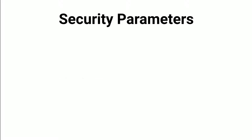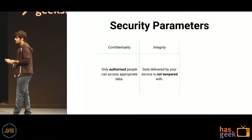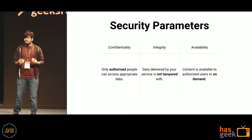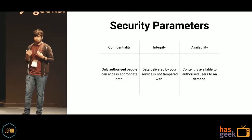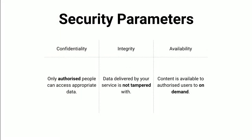It turns out there are very broad parameters for evaluating the security of any given system. First is confidentiality — data is only available to authorized users, not leaked to unauthorized ones. Then integrity — data is not tampered with by unauthorized sources. And finally, availability — data is available to authorized users when they want it. These parameters give us broad thinking silos under which we can think about security of an API, specifically a back-end for front-end.